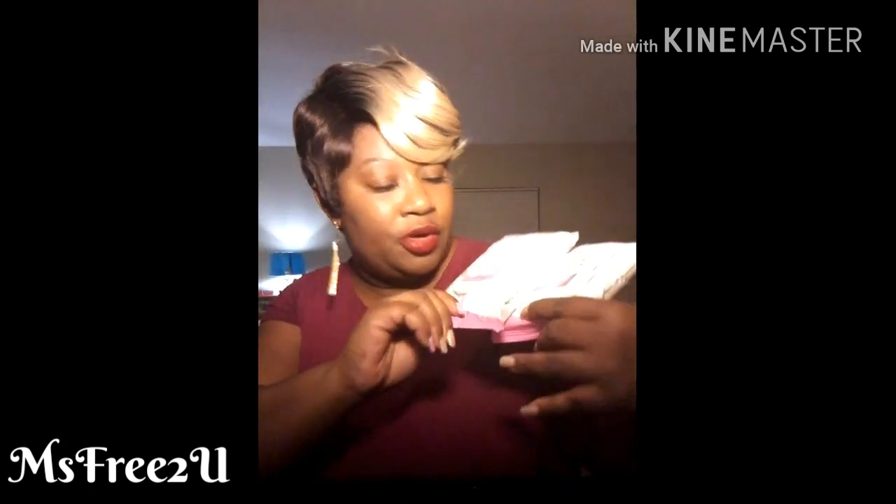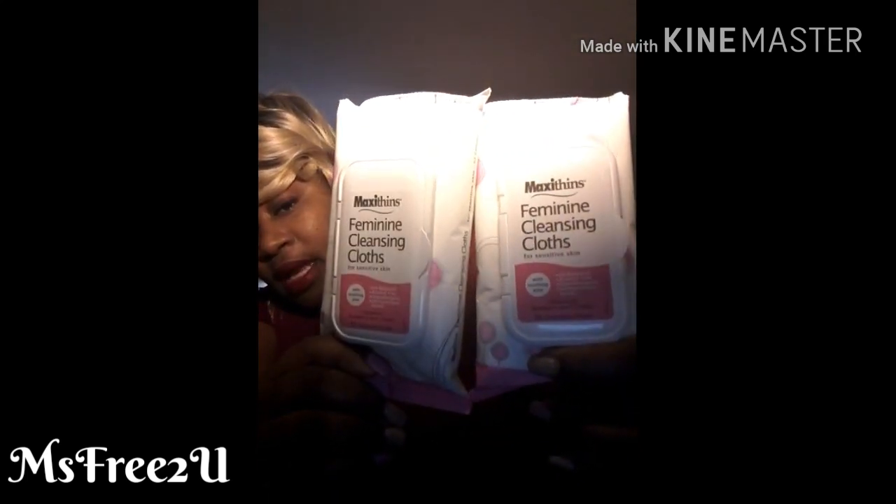I got two packs of the feminine wipes — the feminine cloths — 32 in each pack, and these are pretty good. I forgot to get toilet wipes so I'm gonna go to my Dollar Tree by my house. The Dollar Tree I went to today was by my mother's house, about 35-40 minutes away. I'm going to check my local Dollar Tree for the Dial hand soap because I've been noticing a lot of people having that.